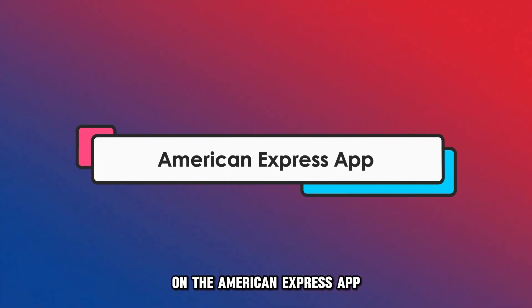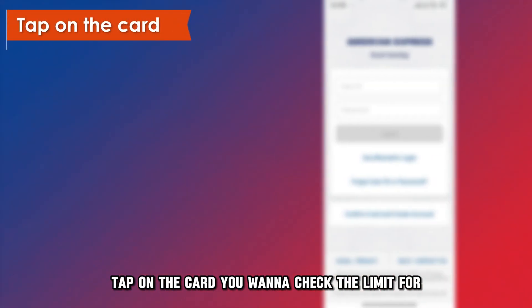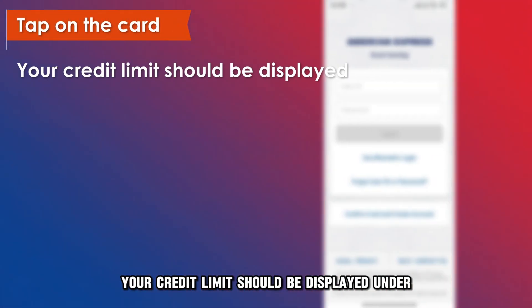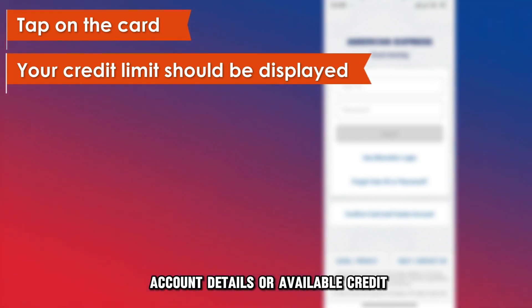On the American Express app. Launch your Amex app and log in. Tap on the card you want to check the limit for. Your credit limit should be displayed under Account Details or Available Credit.